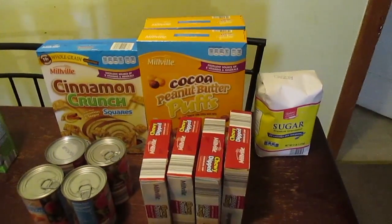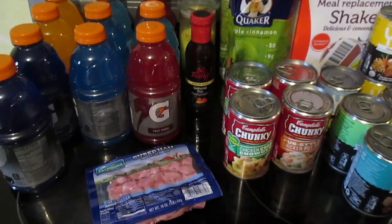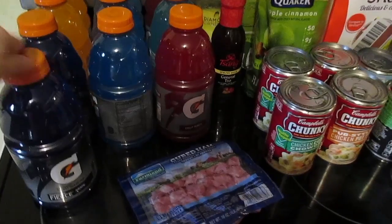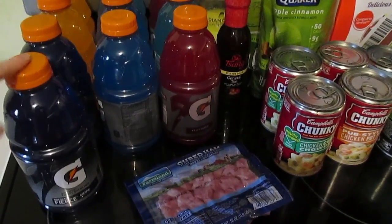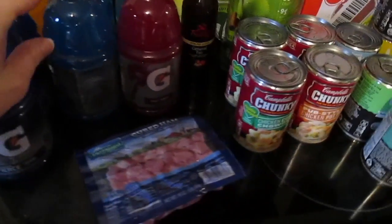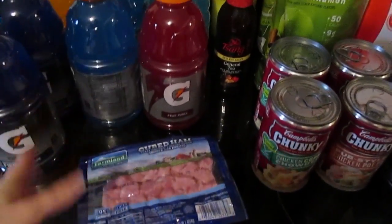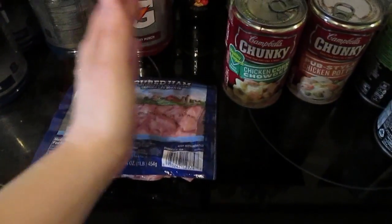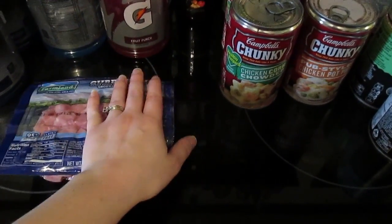I did grab three more boxes of cereal. I get a thing of sugar for my coffee and tea. I've got 10 Gatorades — these were 88 cents, which is the price of a Powerade, so I got him the actual Gatorade brand with a variety of flavors. I got this cubed ham — I'm going to put half in a pasta and then freeze the other half for soup in the future.